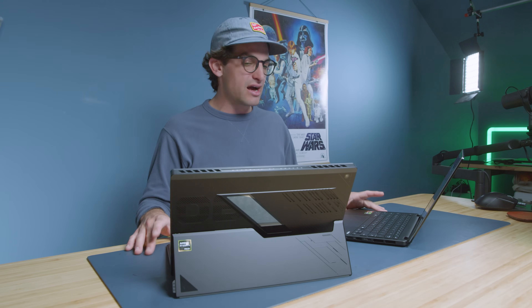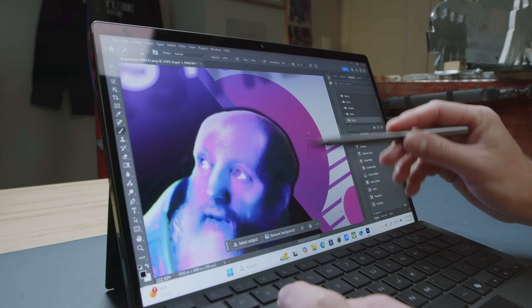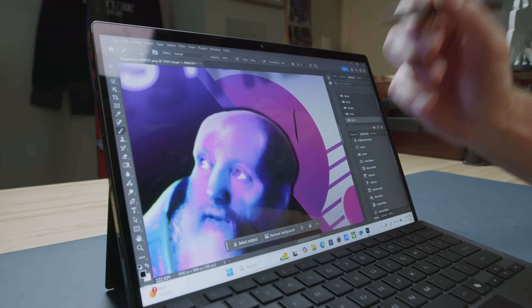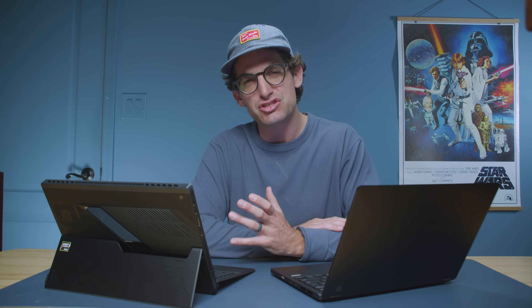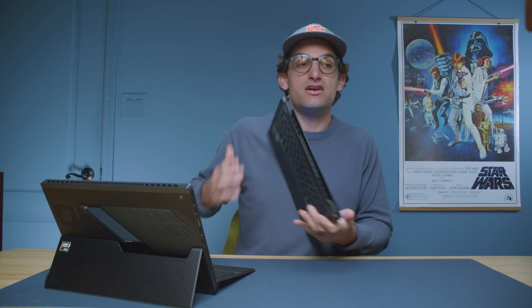A big thing people look at when considering these two is pen compatibility. They both are pen compatible with very similar pen stroke quality — it trails off very nicely. There's a little bit of palm sensitivity, so the palm rejection is not perfect. You do have a bit of that palm touch if you end up resting your hand, so the palm rejection is not perfect but it is good. Pen compatibility is easy for both of them.